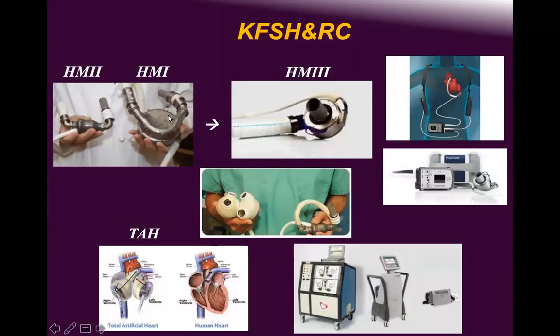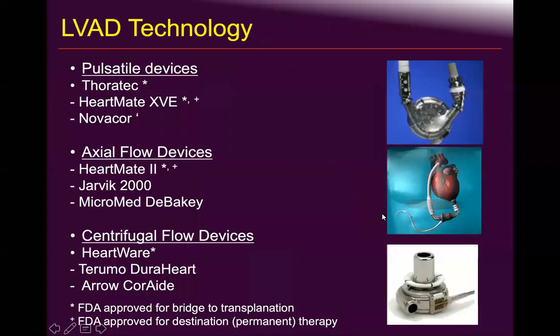At King Faisal, we have all HeartMates — one, two, and three — the total artificial heart as a durable device, and the HVAD as well. A durable device can be defined in many ways: axial or centrifugal, and pulsatile or non-pulsatile.